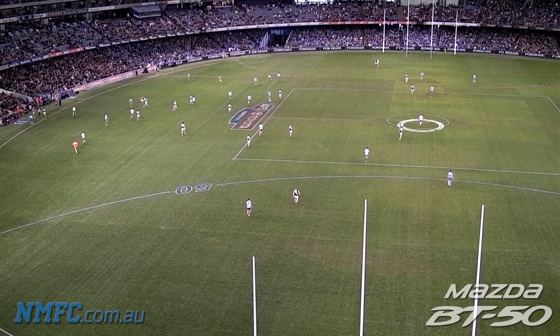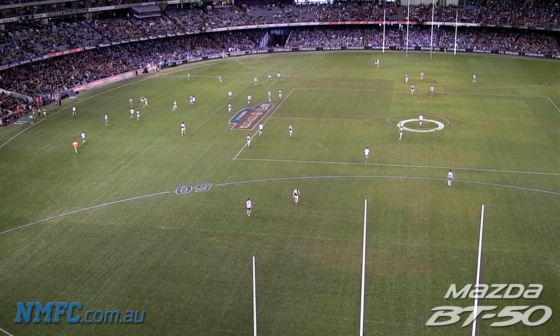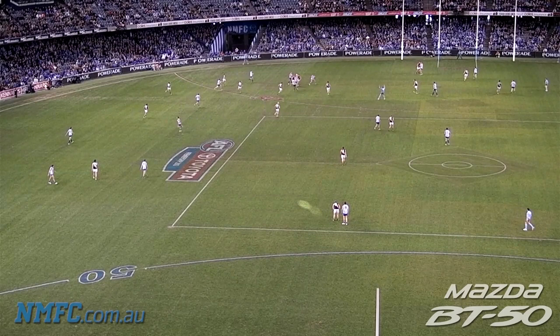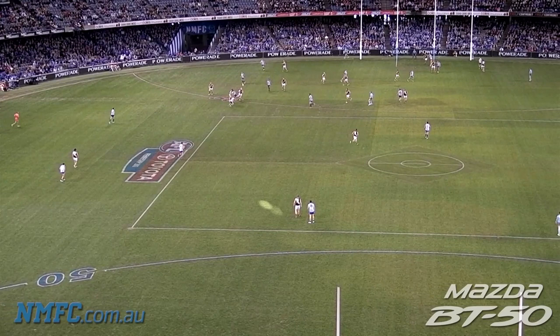Black's got it on centre wing. Boom, big kick up forward. Offhand. Swallow is there. Adams finds a bit of space, twisting and turning, gets it back. Adams again finds some space, looks up, the lead's on, the kick's a beauty — and Boomer's got it.